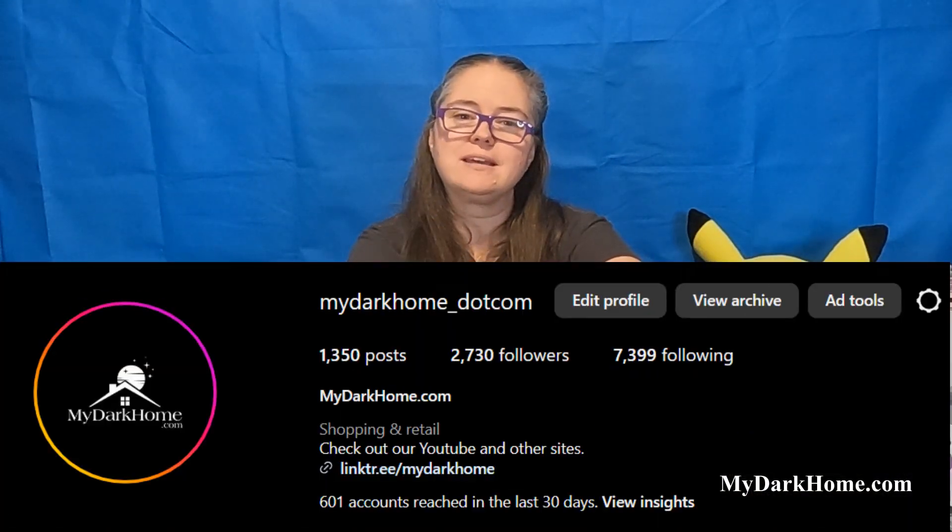Hello everybody and welcome back to the channel. I'm Benny Lee and behind the camera is Ken. Y'all probably get tired of hearing that if you've watched more than one of these and it probably comes kind of quick. Sorry about that.